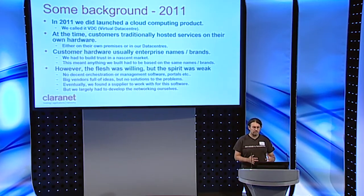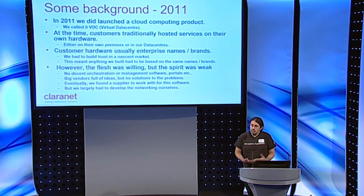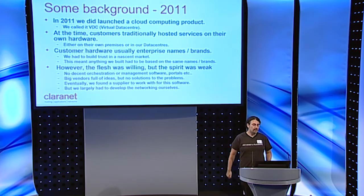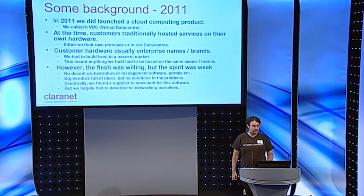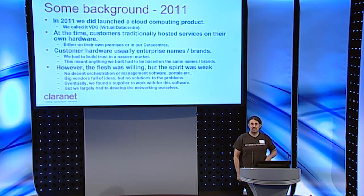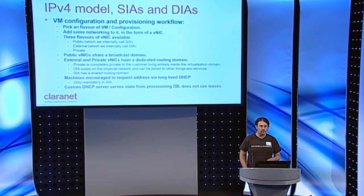At the time, customers traditionally hosted services on their own hardware, either on their own premises or in our data centers, and they were using big enterprise brands like HP, Dell, IBM. We were trying to build trust in a new market, which meant we'd probably have to use big brand equipment as well, and we did. But the flesh was willing while the spirit was weak — basically no decent software was available at the time. There were lots of big vendors with ideas but no real solutions, and the networking part we largely had to do ourselves because pretty much nobody understood how to make this stuff work.